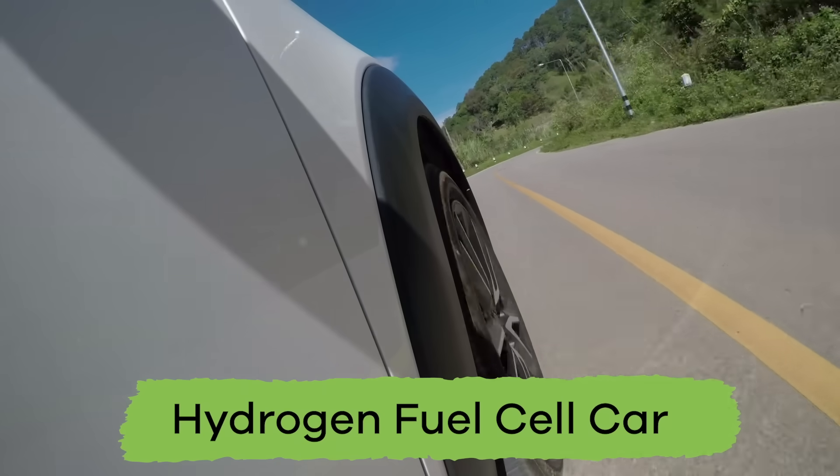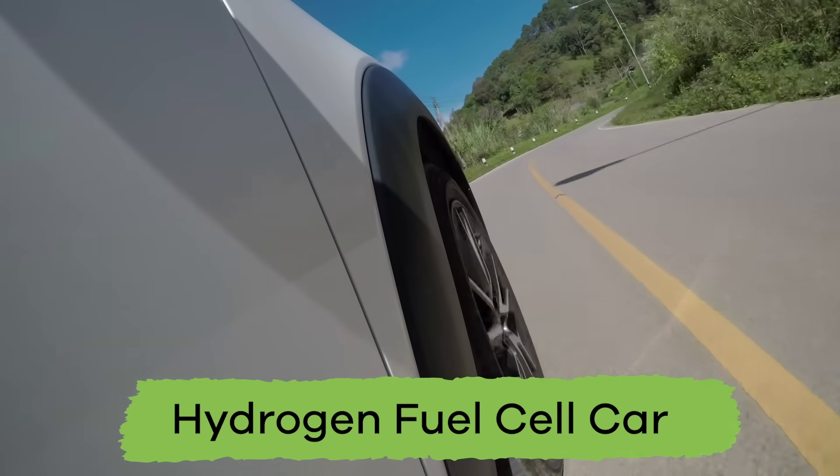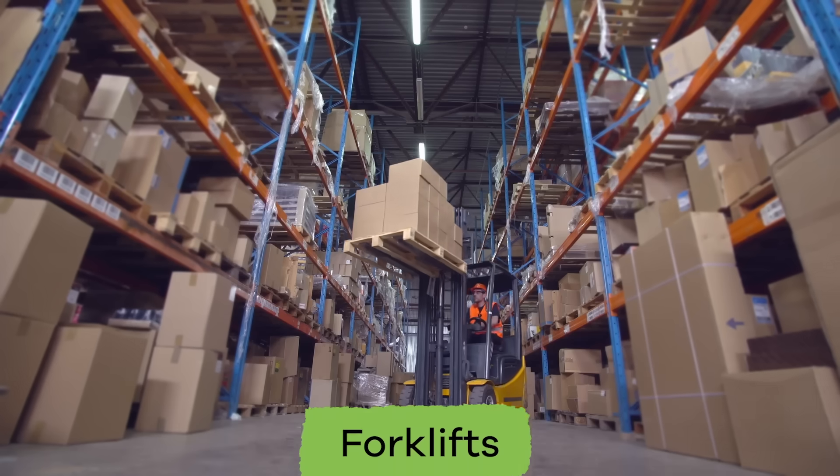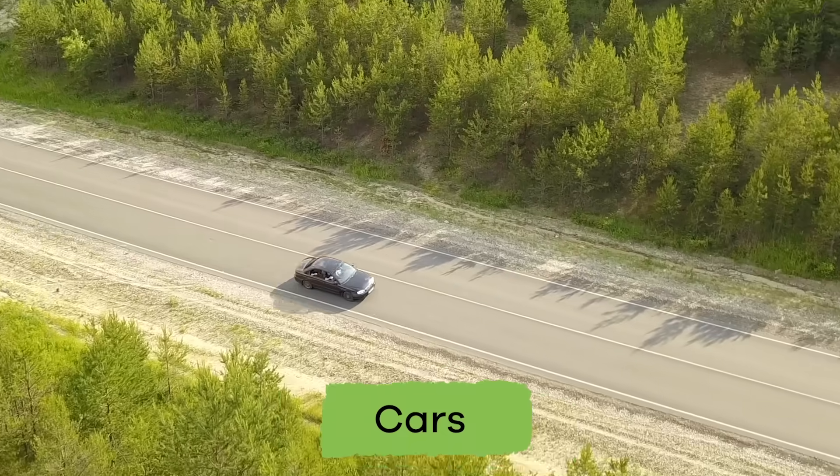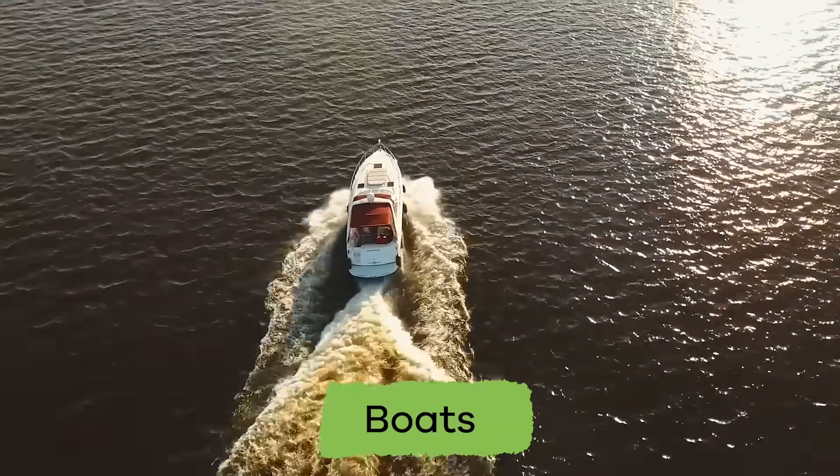There are even hydrogen-powered vehicles that use fuel cells. Some of these vehicles include forklifts, cars, boats, and buses.